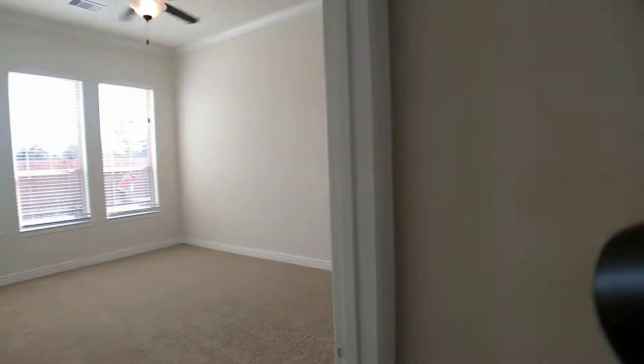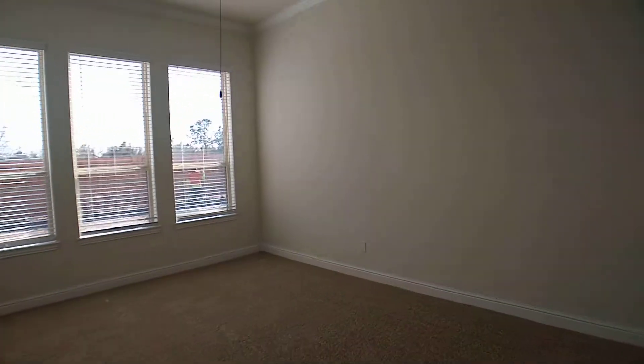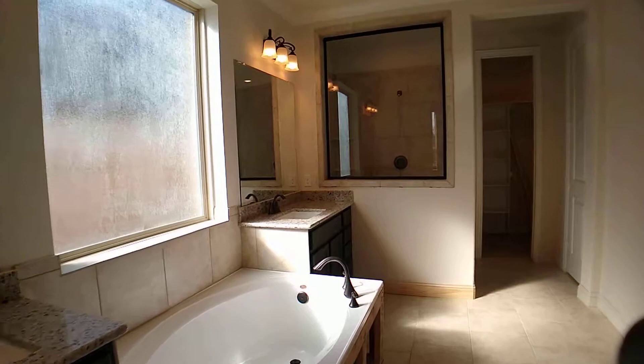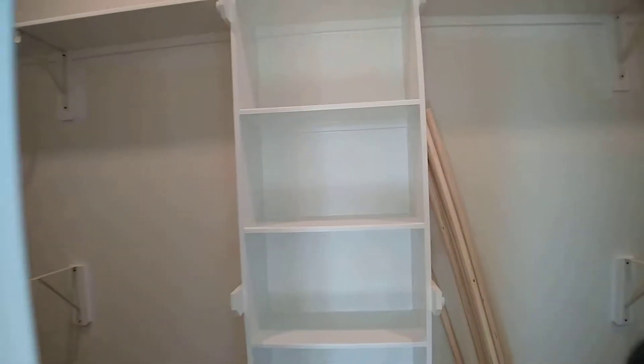Walking into the master bedroom, you can kind of see how big the master bedroom is. This has a really cool setup with the separate tub and shower, separate his and her vanities. You have one master closet right here, and then you go further along, you have the second master closet right there.